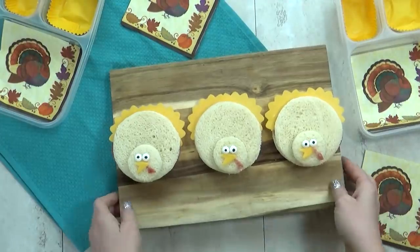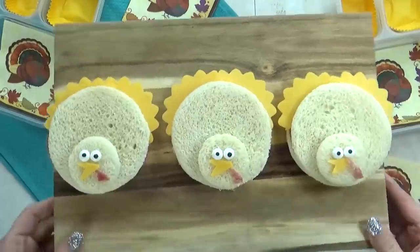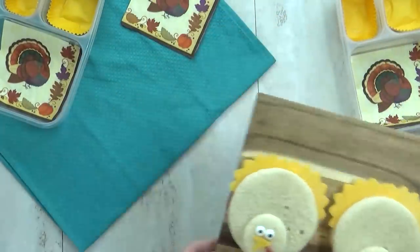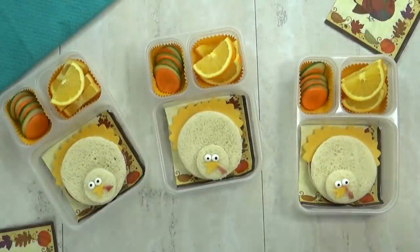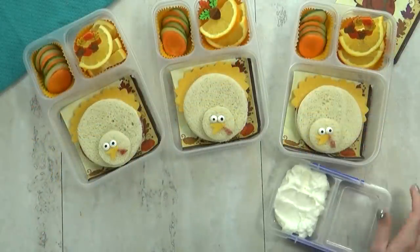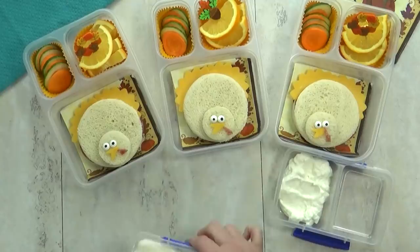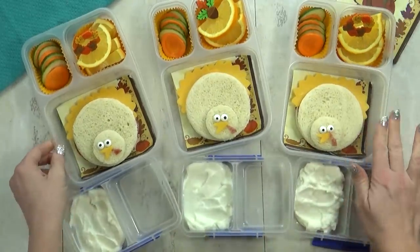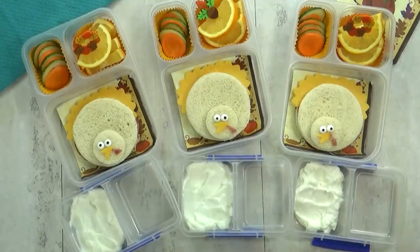On the top of the sandwich, I've added a small round piece of bread, a little piece of cheese for the turkey's beak, a tiny piece of salami for his waddle, and of course some candy ice sprinkles. In this separate container I'm adding some vanilla Greek yogurt — this is a staple in our house, the kids eat it all the time. But today, instead of granola, I'm going to top our yogurt with some pomegranate seeds.